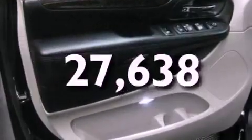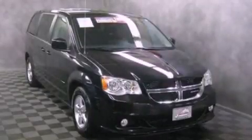This vehicle has less than 28,000 miles. Contact us today to arrange your test drive.